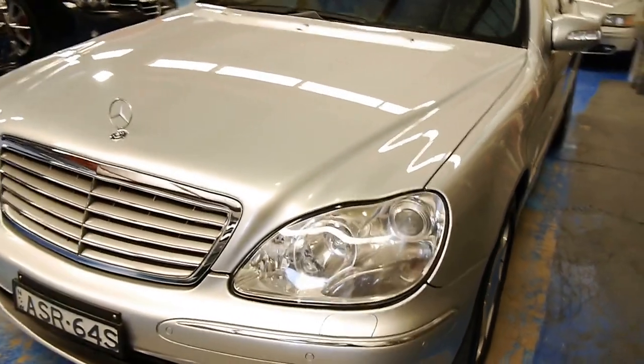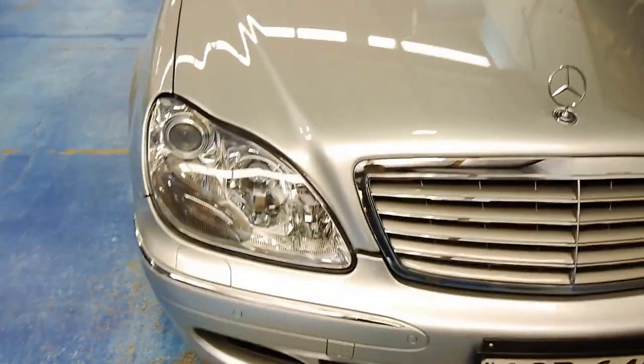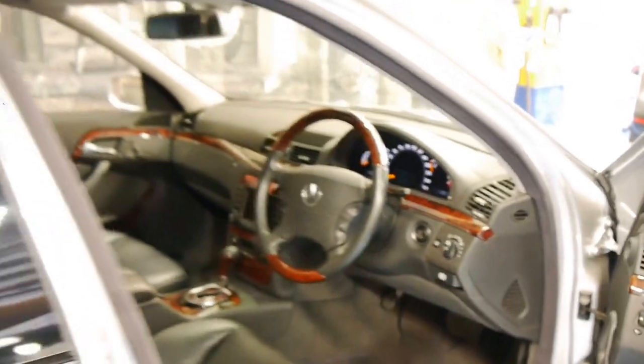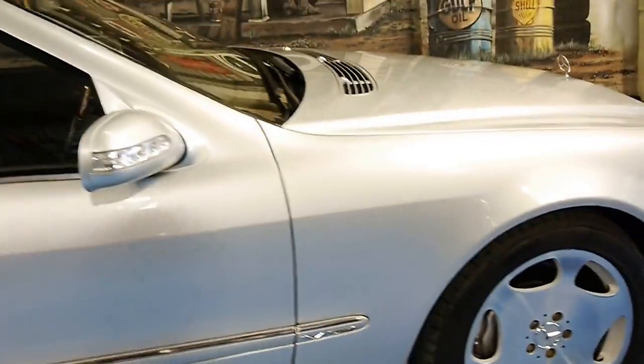You can see the HID projector headlights there, and the front parking sensors. I'm going to pop the bonnet for you now. There's a very nice discreet little V12 logo there. Everything about this car screams subdued elegance — there's nothing show-offy or in your face about it. It's discreet. It looks expensive, but it's not garish or ostentatious.